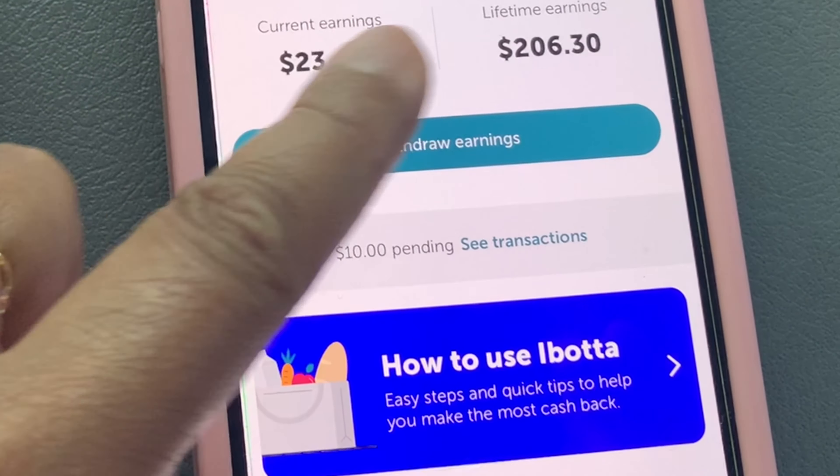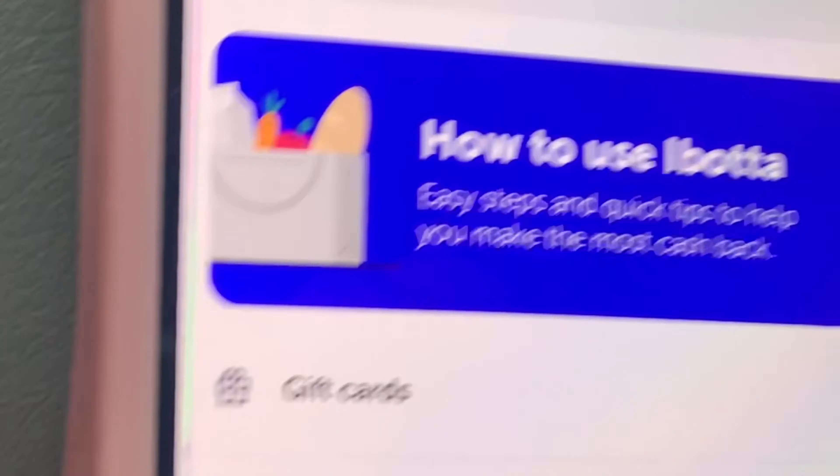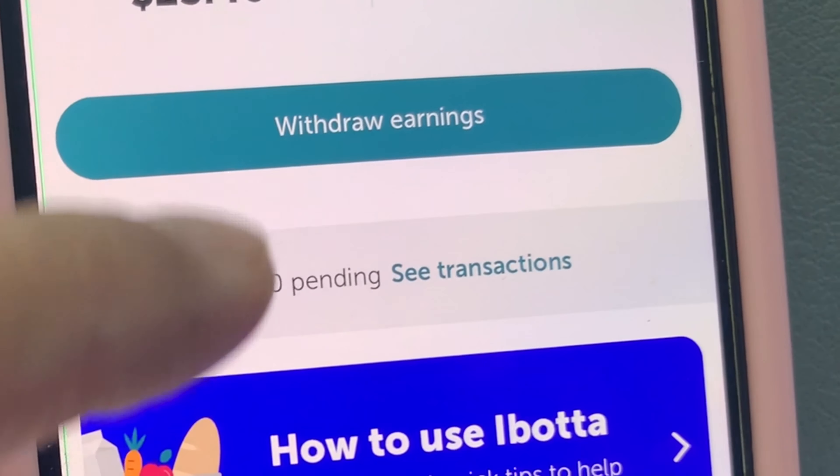Right now I have $23, and then I will wait. I have a pending $10.